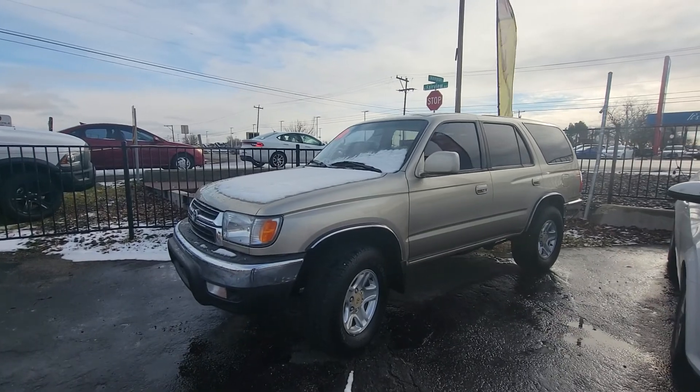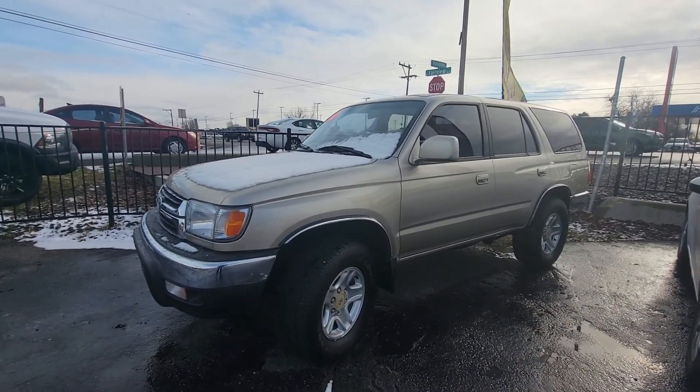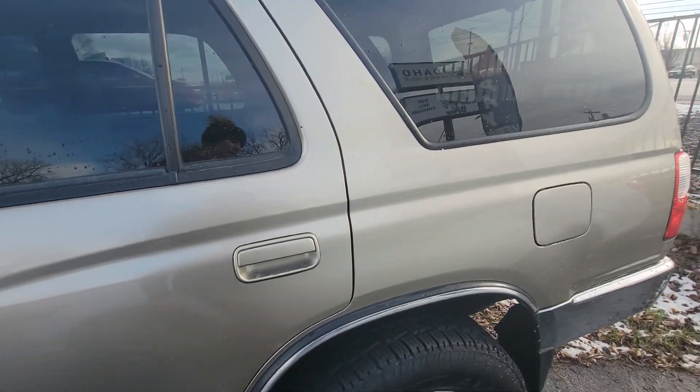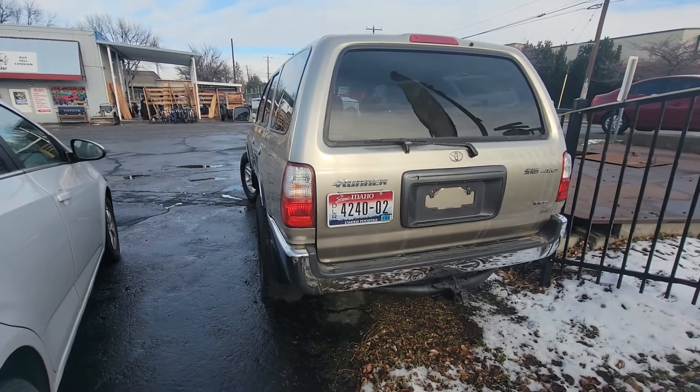I just wanted to showcase our amazing Toyota 4Runner. It is a 2001. It just had a ton of stuff done. The body looks just as good as it does in the video. It is gorgeous.